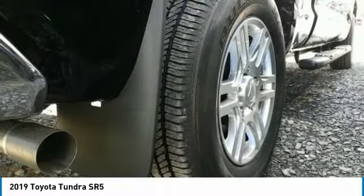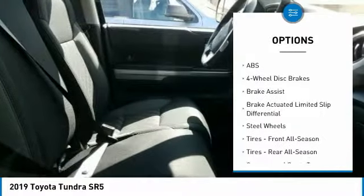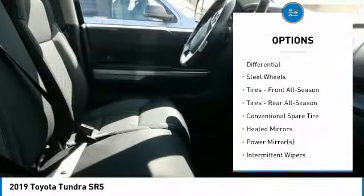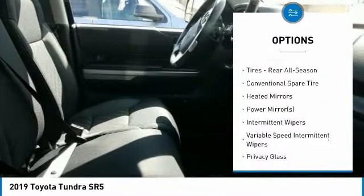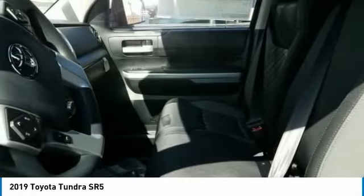Here are some of this vehicle's great options: lane departure warning, traction control, anti-lock braking system, stability control, tow hitch, backup camera, keyless entry, Bluetooth, adjustable steering wheel, and driver airbag.